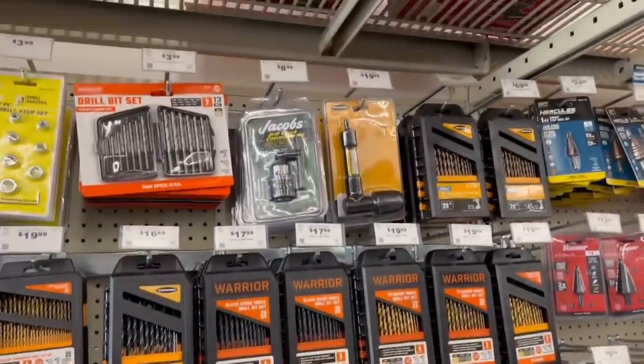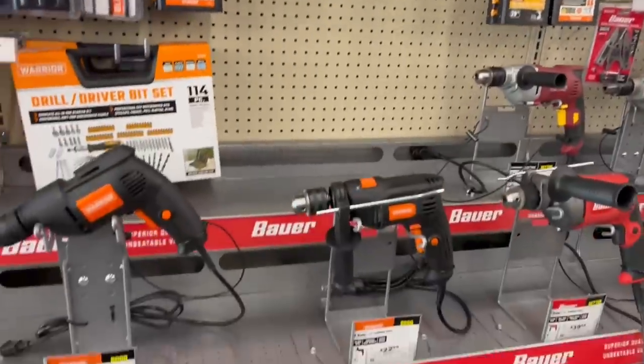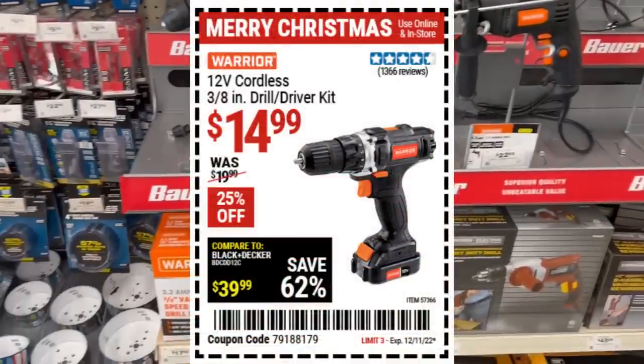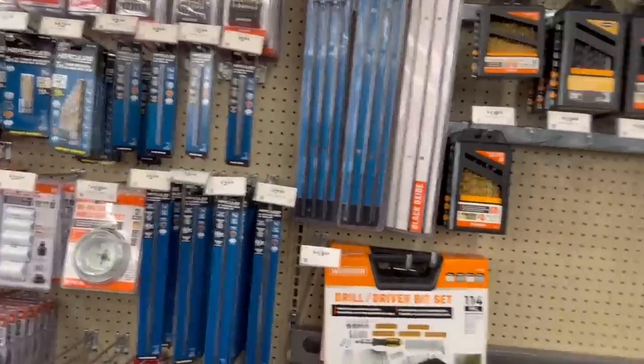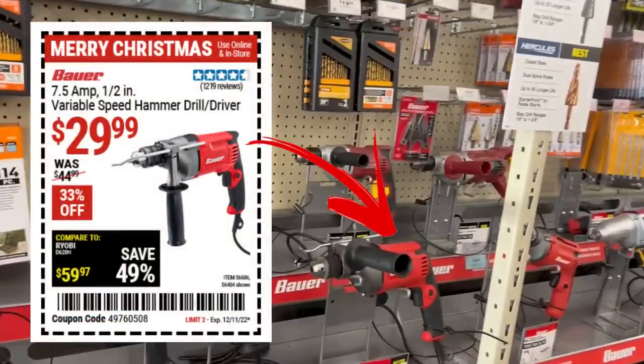The Warrior bits — not the top of the line, but great everyday driver kind of bits. Speaking of drivers, the 12-volt Warrior is a pretty anemic one; I'm not a huge fan of it. The regular Warrior stuff is not bad bang-for-the-buck-wise, but the 12-volt just didn't cut it for me.